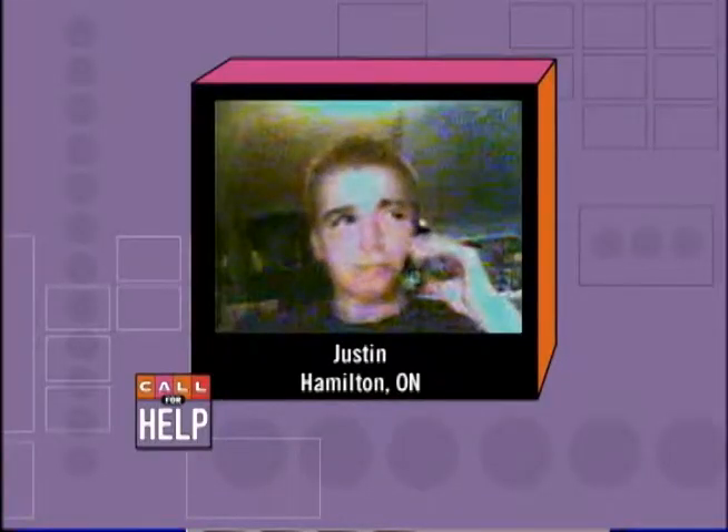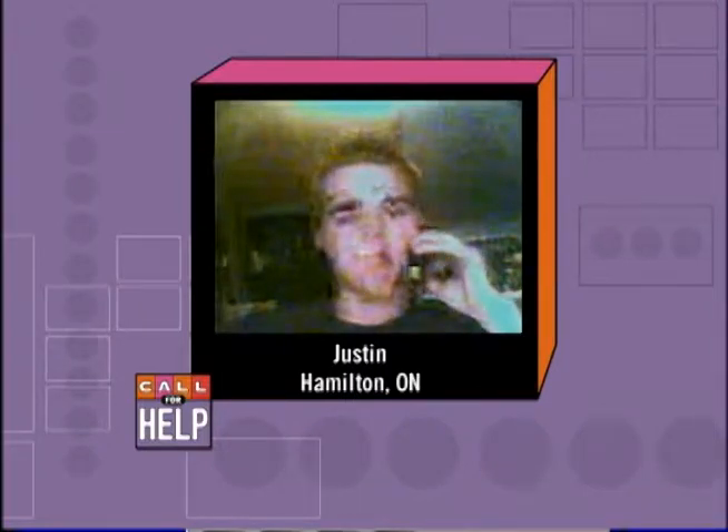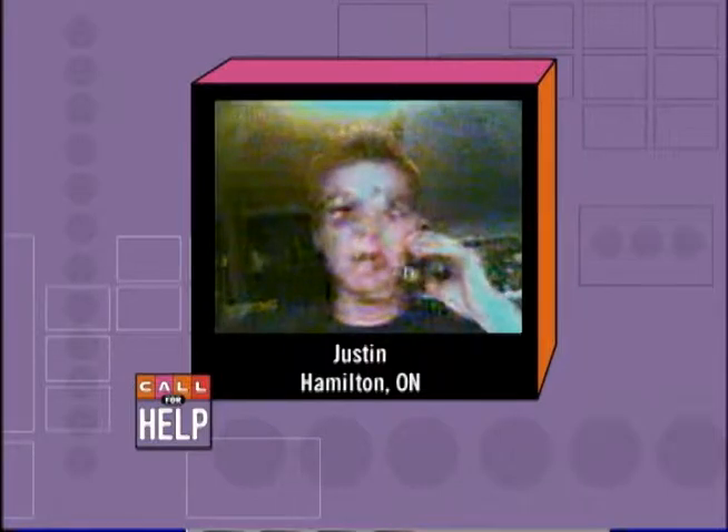Let's take our first call on the TechTV Netcam Network. It's Justin from Hamilton, Ontario. He has Acrobat Reader 6 and is wondering how to insert text into a PDF document — specifically a Canadian government form.